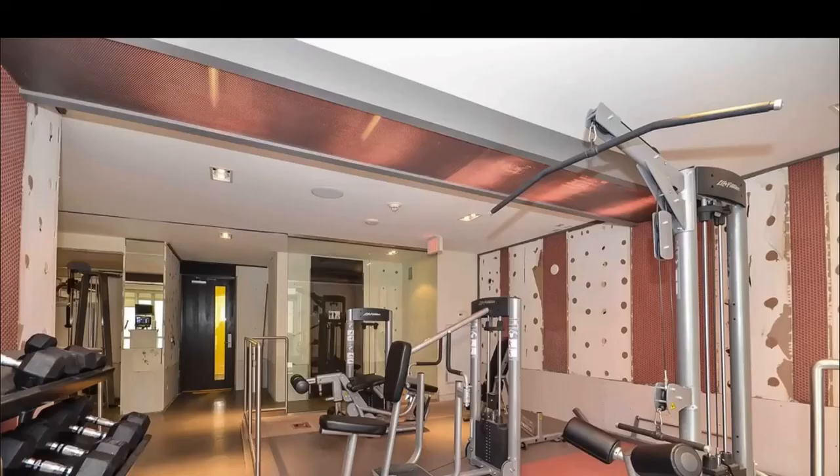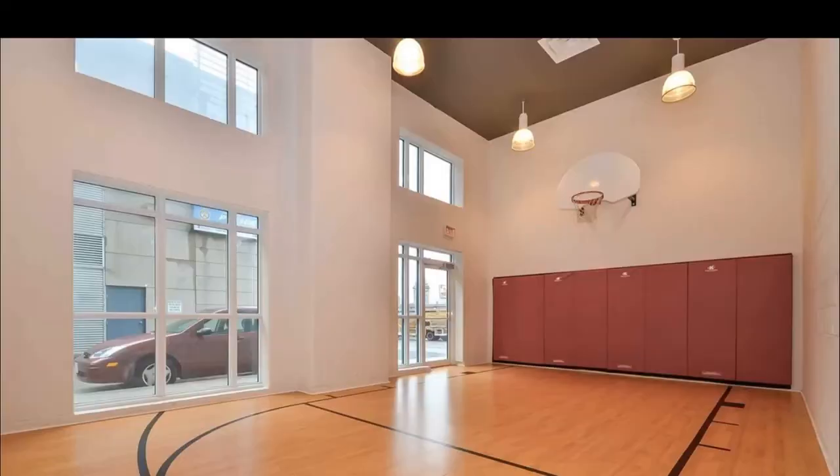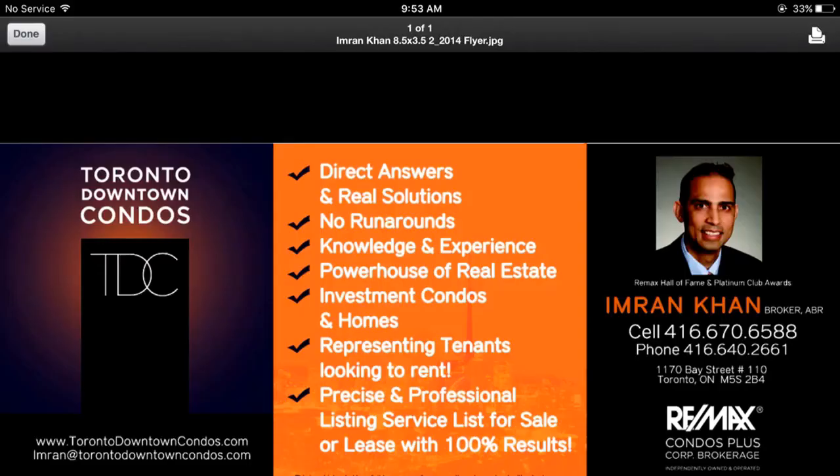And outside, you have a condo loaded with amenities: gym, basketball court, guest suites, billiard room, meeting room, party room, visitor parking, and an extremely nice business center. Please call me direct at 416-670-6588.